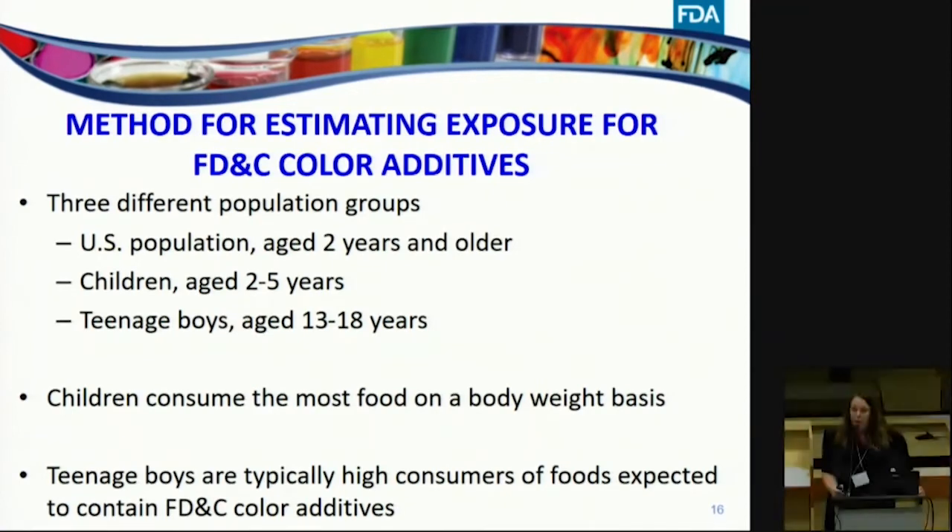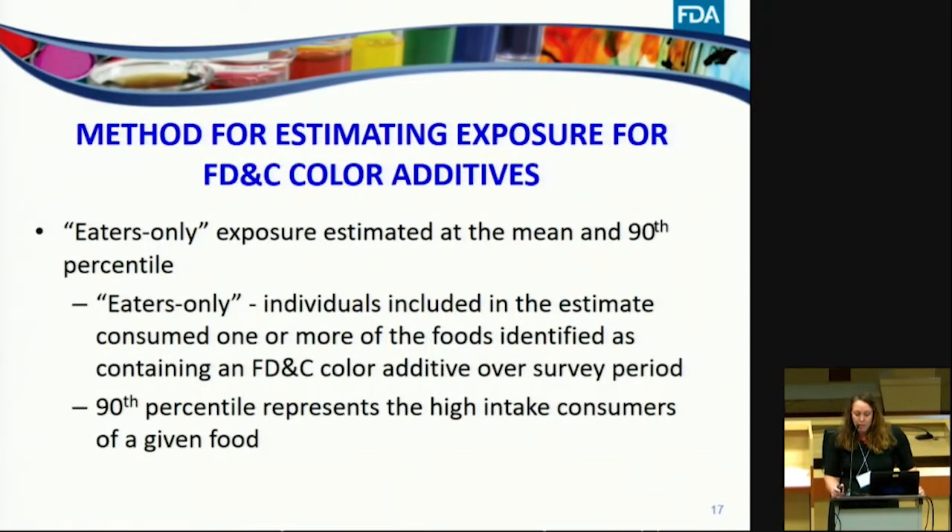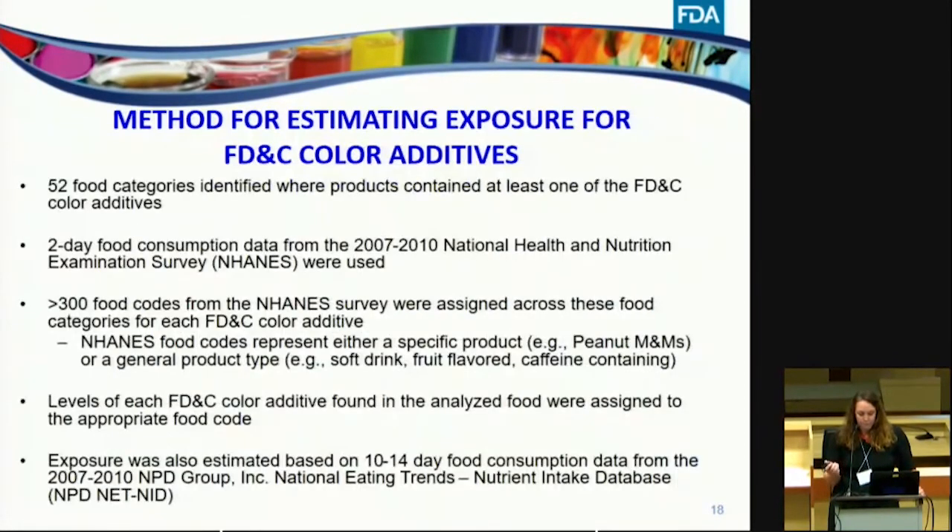For our exposure assessment, we looked at three population groups: the U.S. population aged two years and older, children two to five years, and teenage boys 13 to 18 years. Children's exposure tends to be highest on a body weight basis, and they would be expected to be high consumers of the categories surveyed. We included teenage boys because they are high consumers of food in general, and specifically foods likely to contain FD&C color additives such as soft drinks and sports drinks. Our exposure was an eaters-only estimate, meaning only individuals who consumed at least one food containing FD&C color additives during the survey period were included. We looked at exposure at the mean and 90th percentile.